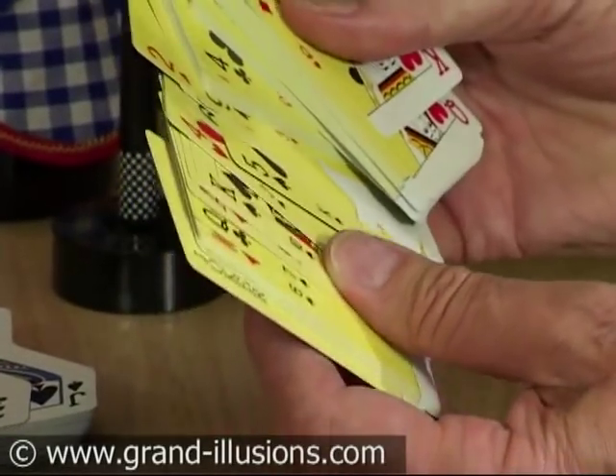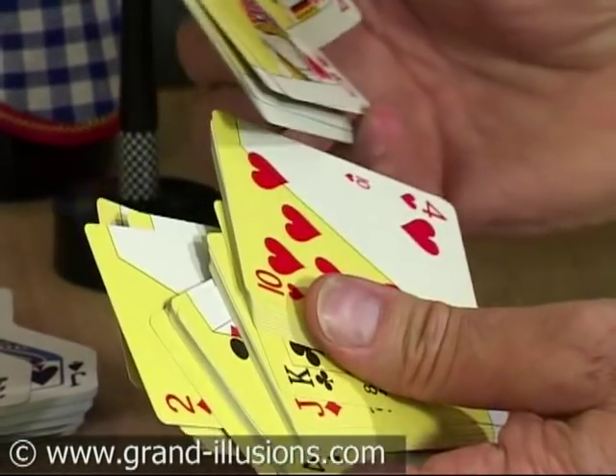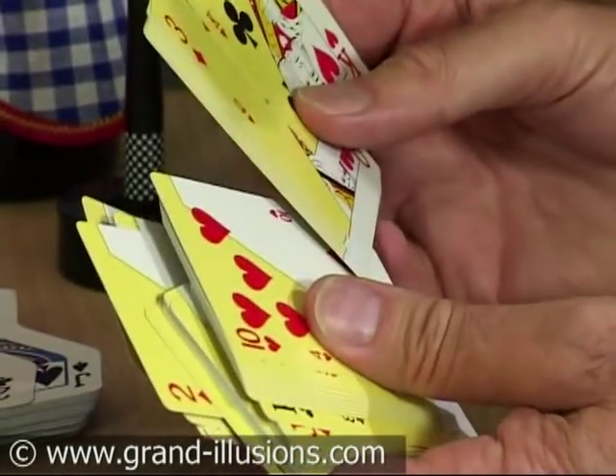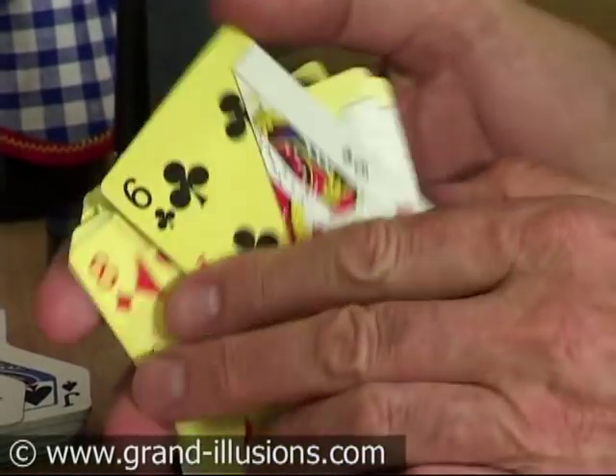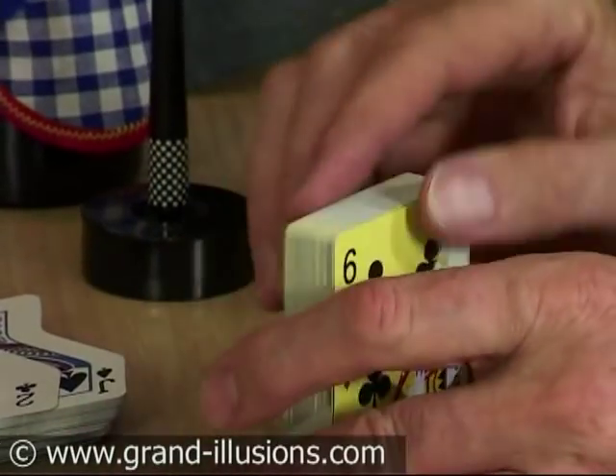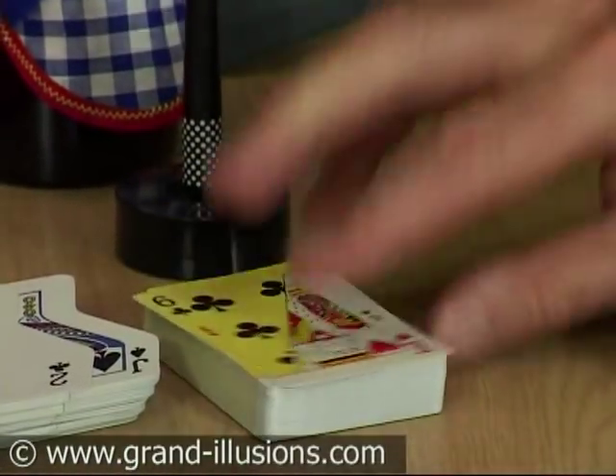Every single card has got two values — sometimes the same value, but mostly they have different values. So you can be playing on the yellow with your hand, or on the white background card. The backs on the other hand are quite uniform. It's a very strange idea — a double card, a double game of cards.